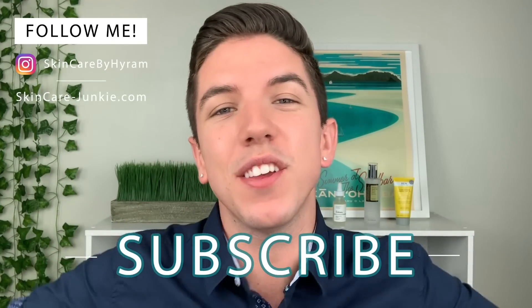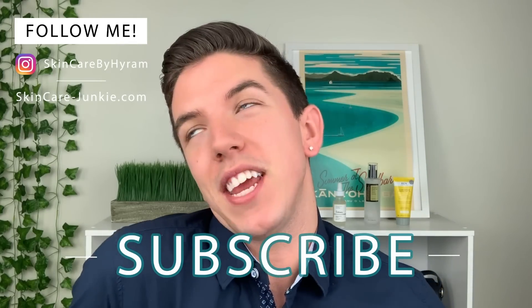Aloha everyone and welcome to Skincare with Hyram. My name is Hyram and I'm passionate about teaching you how to perfect your skincare routine. Make sure you subscribe to my channel and hit the notification bell so that you can see my videos every single week.